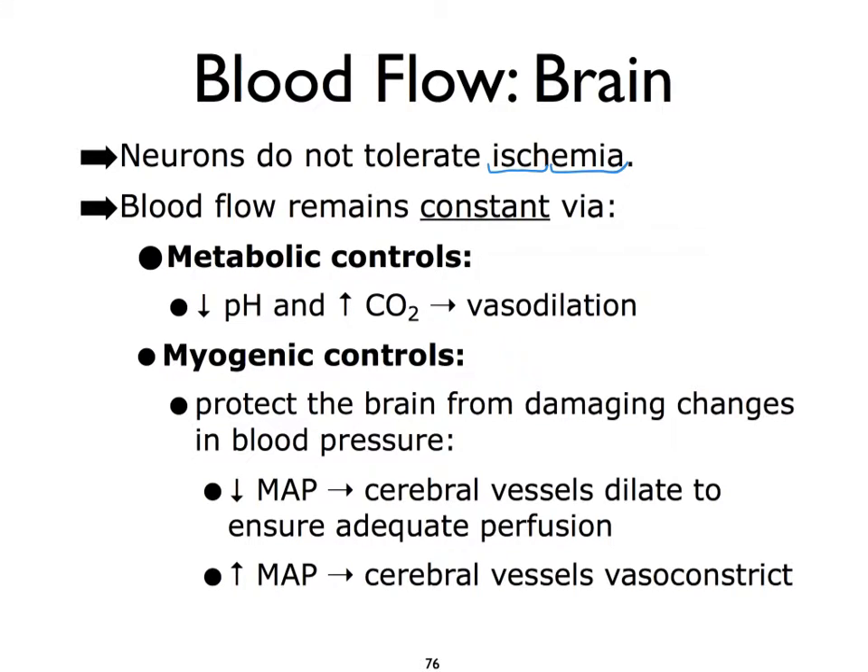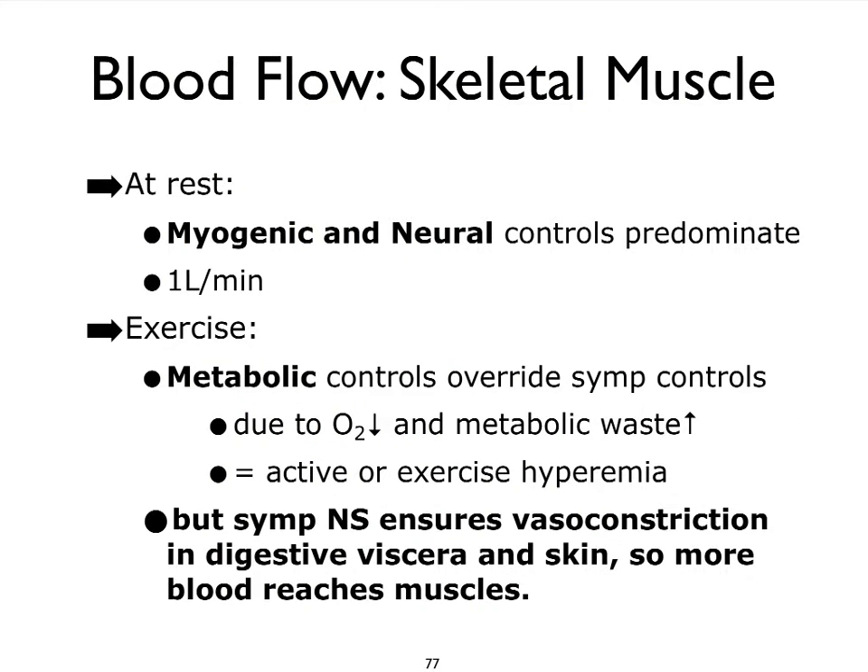The brain depends on both auto-regulatory short-term mechanisms — meaning tissue perfusion is adjusted based on pH and carbon dioxide levels, which we'll focus on in the respiratory system — and also myogenic controls. For example, if our MAP starts to drop, the vessels in the brain are going to undergo vasodilation in an attempt to maintain proper tissue perfusion. The opposite is the case when systemic blood pressure starts to rise.